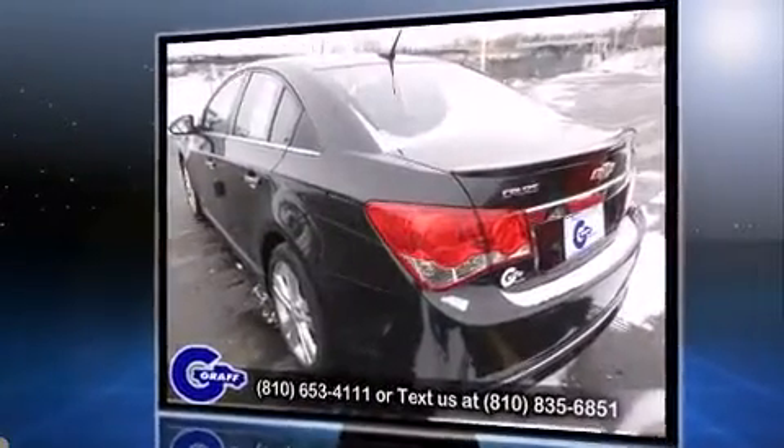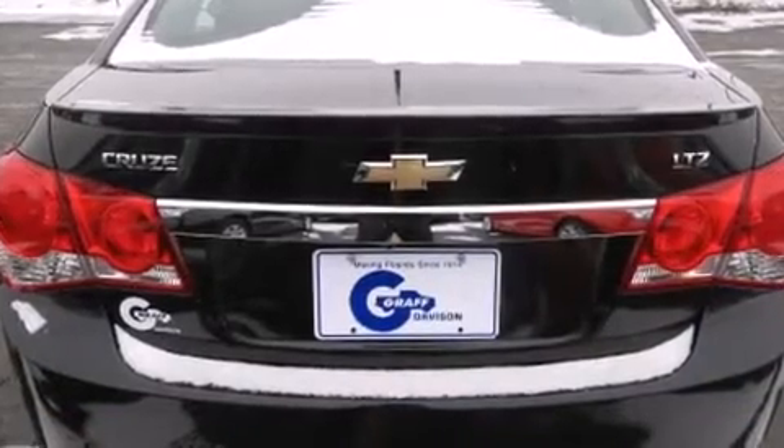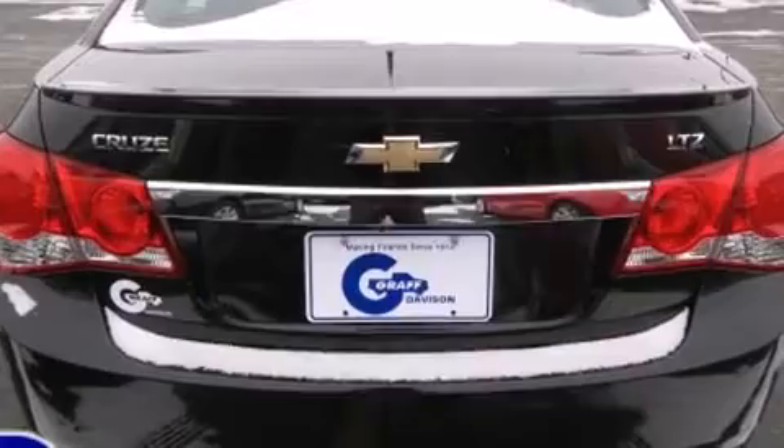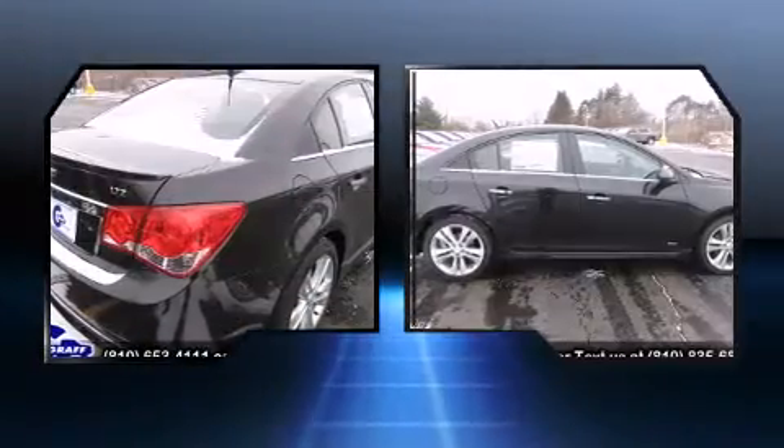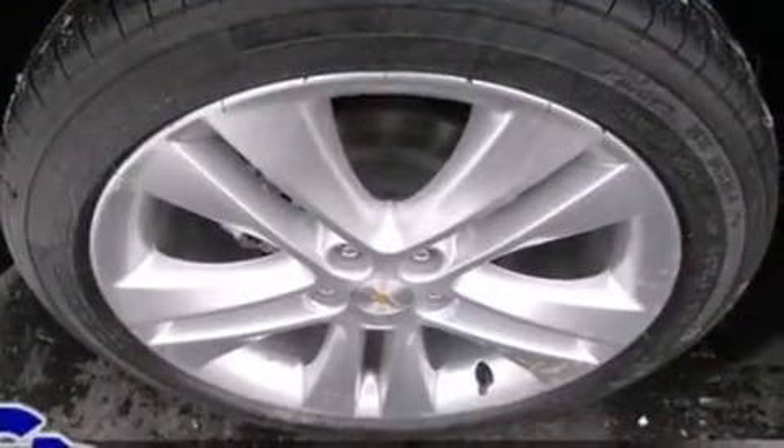Top features include front fog lights, one-touch window functionality, heated seats, power door mirrors and heated door mirrors, and remote keyless entry. For drivers who enjoy the natural environment, a power moonroof allows an infusion of fresh air.